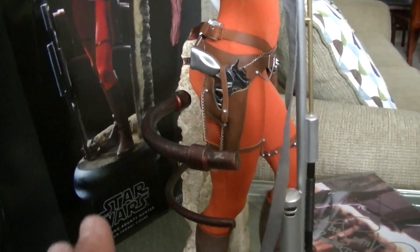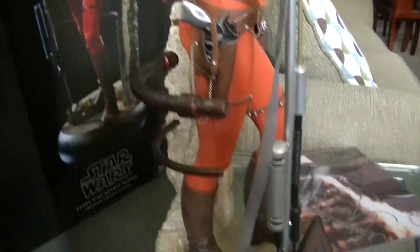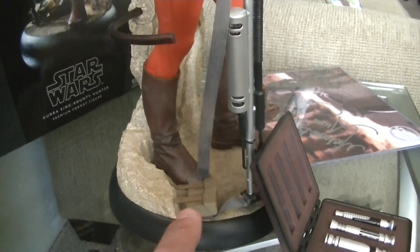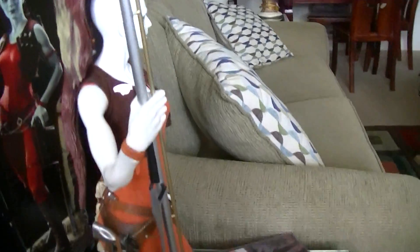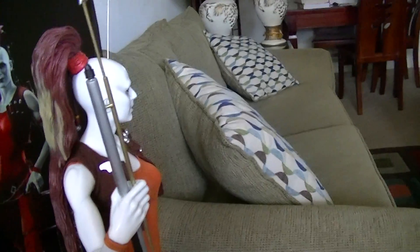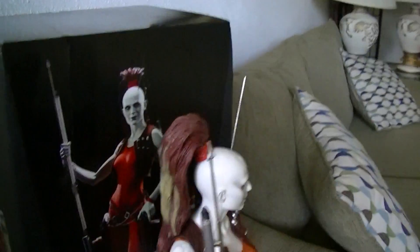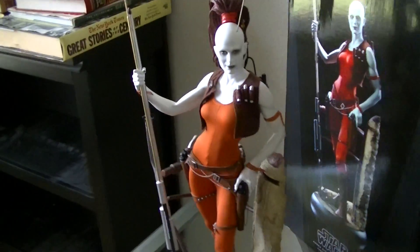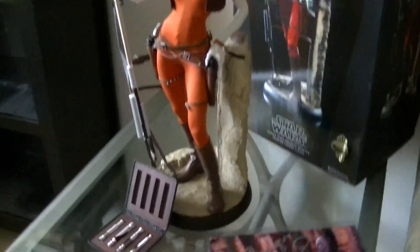These pieces right here come off and you can put them back in. Originally that goes there — it just lays there, just like on the box. The hand comes off but this is connected to her hand. I think she's awesome, she's a good piece.